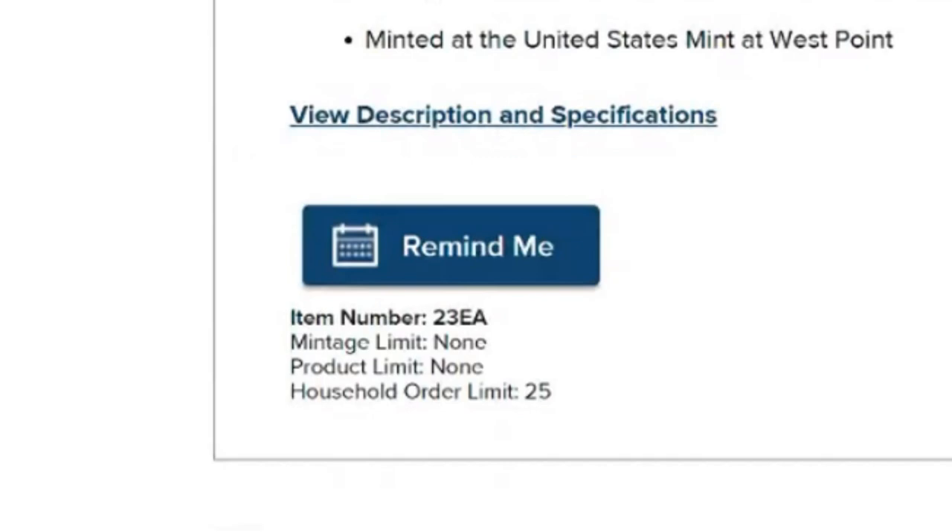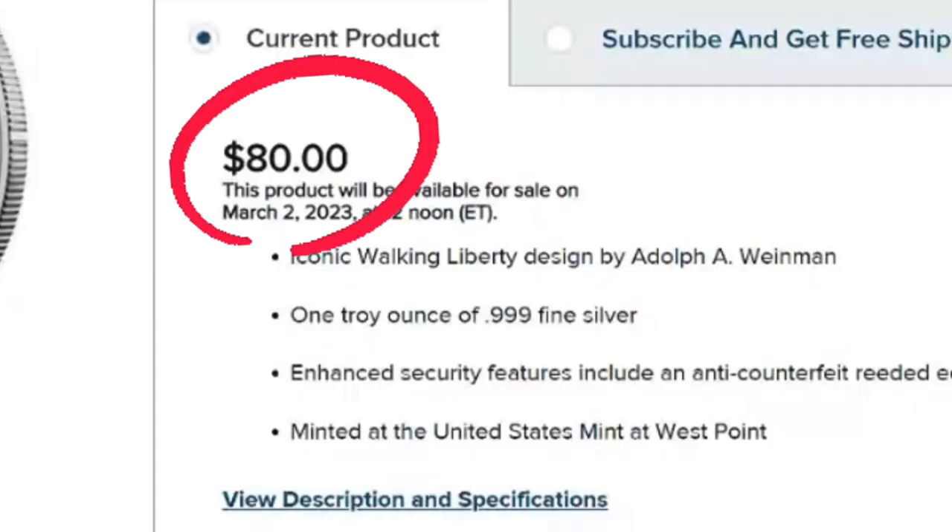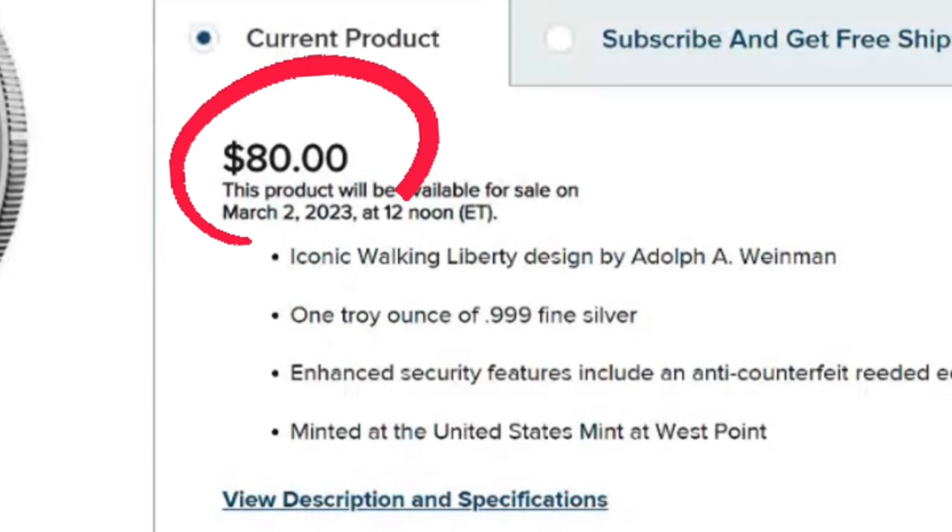There is no mintage limit, no product limit, and a household order limit of 25. The price increase did affect these and they are going up to $80. Folks, I am not going to be a buyer of this proof coin. That is a lot of money to spend on one ounce of silver — I get it, collectors are going to collect, but I am staying away from this one.